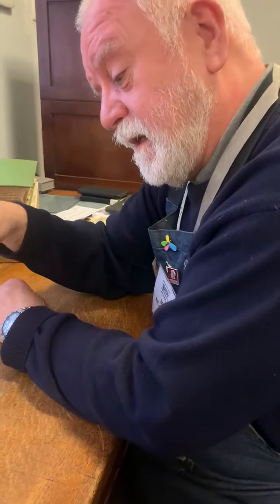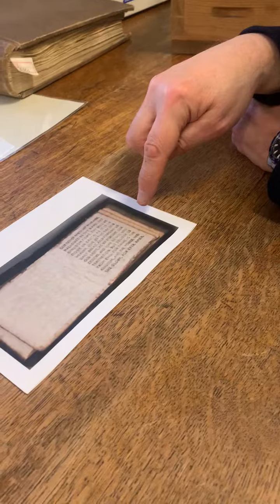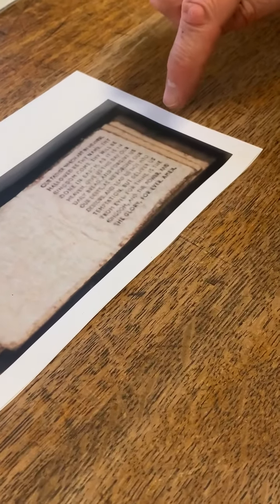People sometimes say to me, what's the smallest book in the library? Well, we do have a collection of miniature books. Miniature books generally are books which are under about three inches tall. This one here is the Lord's Prayer, and this really is our smallest book.